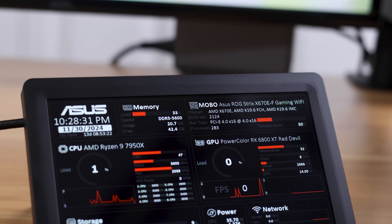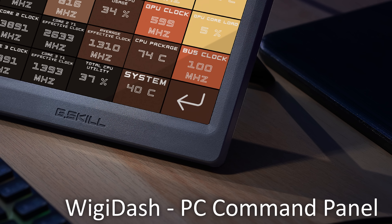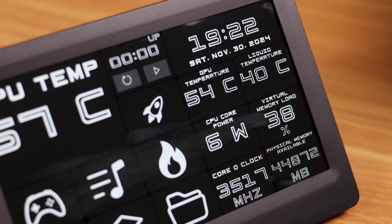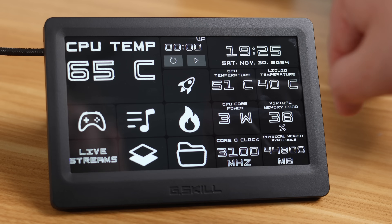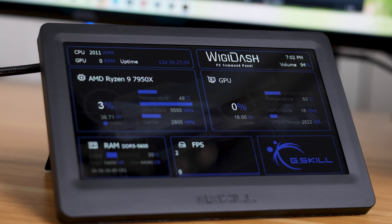But first — I just found the ultimate way to display all the sensor data from my PC components. I'm talking CPU temps, clocks, memory speed, GPU voltage, anything. It's called the Wigidash PC Command Panel, sponsored by G-Skill, and it's the perfect way to check on your PC health at a glance. No need to stop what you're doing to pull up a monitoring app. You can pair it with Aida64 to create custom displays, it's a touchscreen for playback controls and volume, and because it uses USB instead of HDMI, your cursor won't accidentally go over to it. Check out the link in the description, and a huge thanks to G-Skill for sponsoring this video.